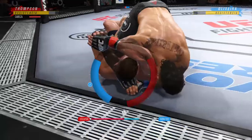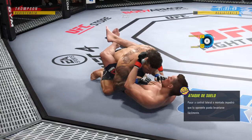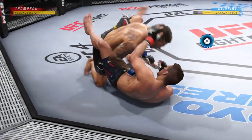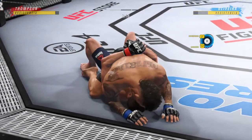There he is — he's moving to the finishing position. And he's out. Scramble, scramble, scramble. You gotta be careful playing on the ground with this guy. You don't want to mess around for too long.